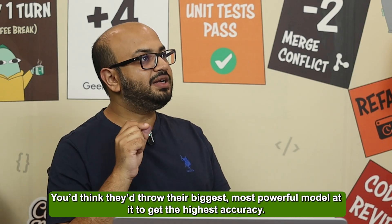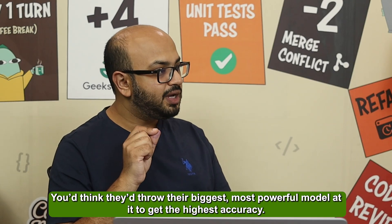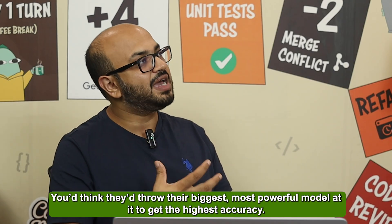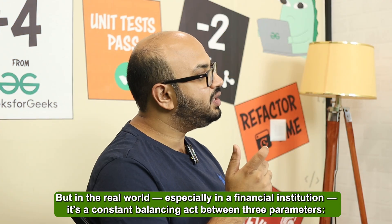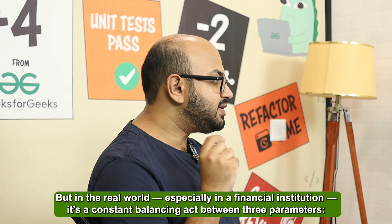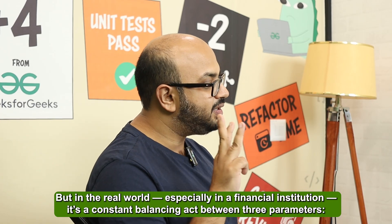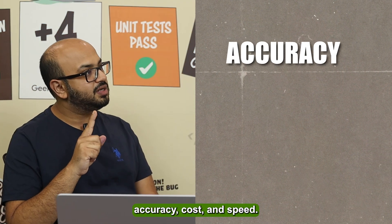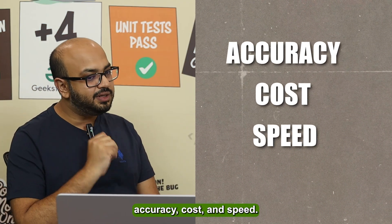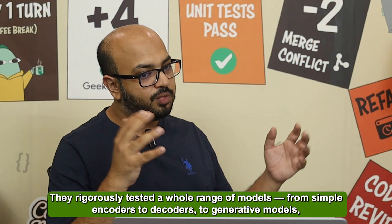You'd think they would throw their biggest, most powerful model at it to get the highest accuracy. But in the real world, especially in a financial bank, it's a constant balancing act between three parameters: accuracy, cost, and speed. They rigorously tested a whole range of models.